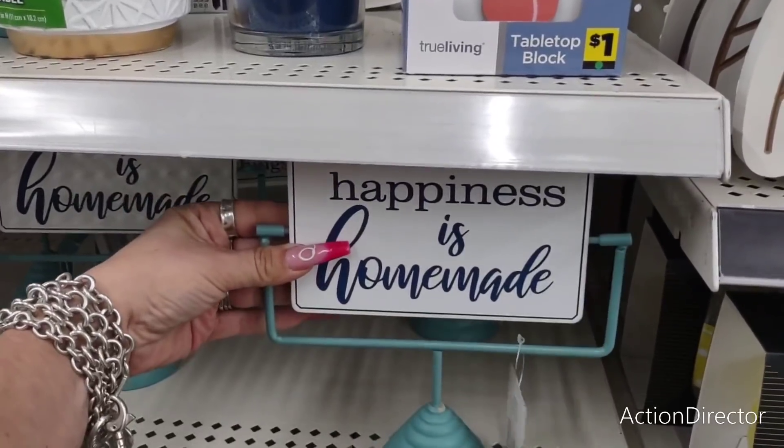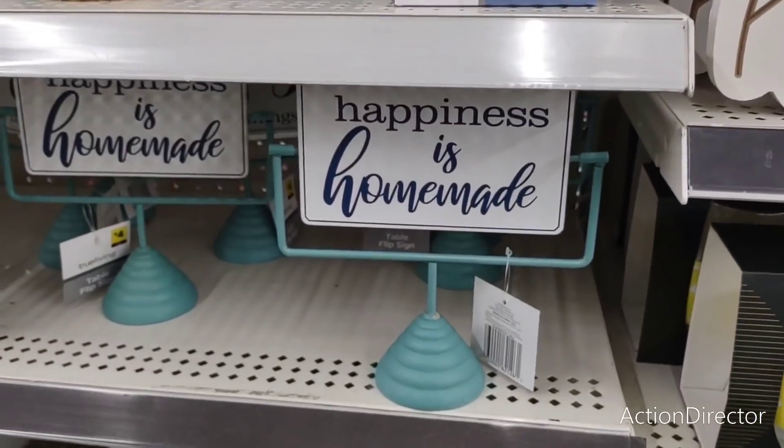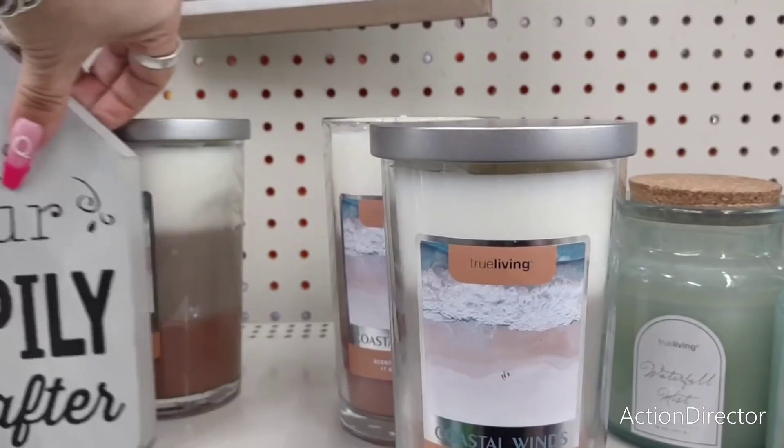That is not a bad deal at all. They do have these candles — this is 'Coastal Winds.' I do like it because it's a tri-color scented candle.